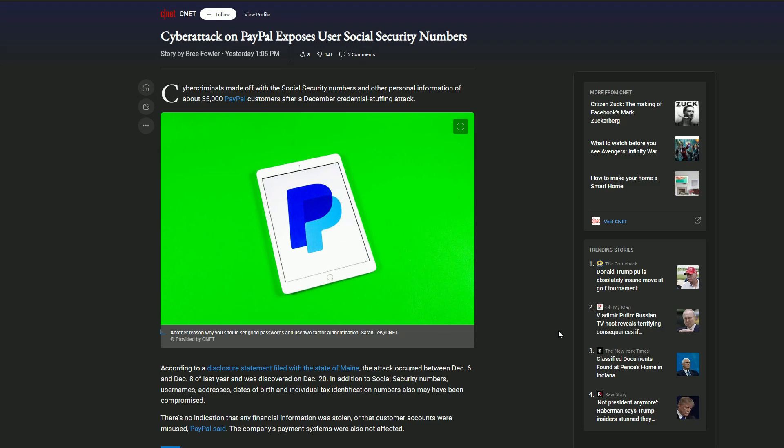Let's get into topic number one. I got my ice cold thermos full of water right here. If you heard the ice clacking around inside the thermos and it made you a little jealous, that was the intent. But anyway, let's get into this: cyber attack on PayPal exposes user social security numbers.